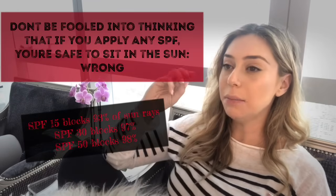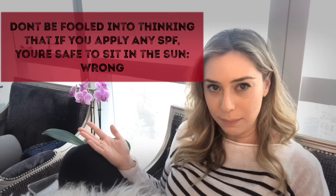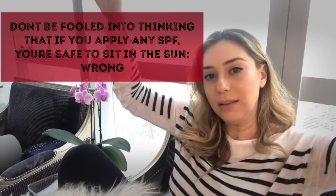Now that we're done with math, what is it protecting against? Not all SPF sunscreens are created equal. Some protect against UVA and some protect against both UVA and UVB. UV stands for ultraviolet. The sun emits light — there is visible light that we see all around us, and then there is ultraviolet light that we do not see with our naked eyes. That is the UV.